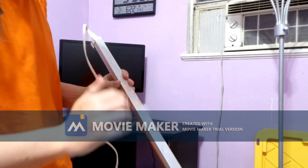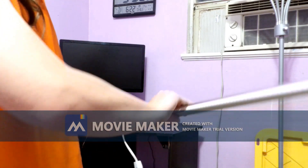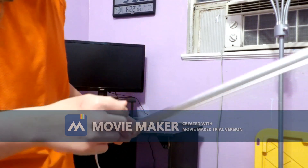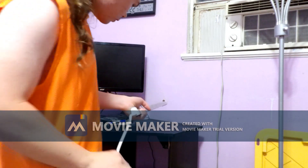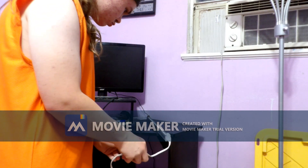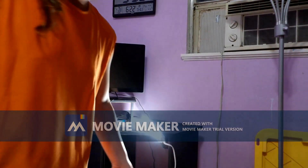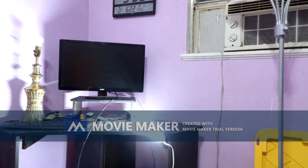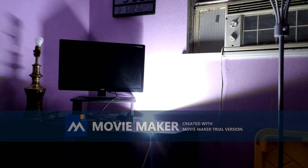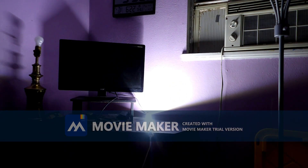We're going to go ahead and turn this on and see if it's really 13 watts, or if the LED people really are energy efficient. Let's give it a whirl. Oh, that's bright. There we go — that's really lightened up.